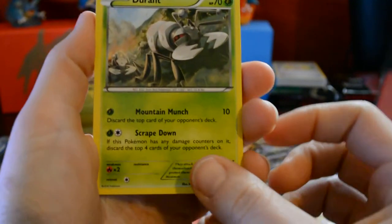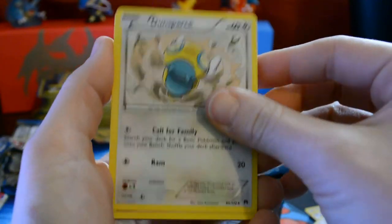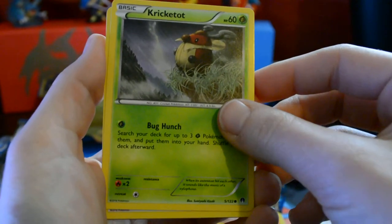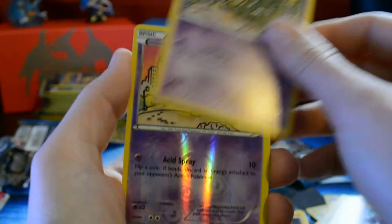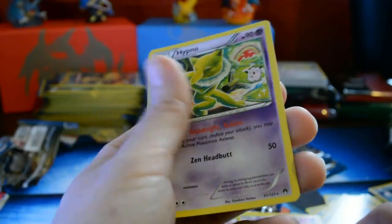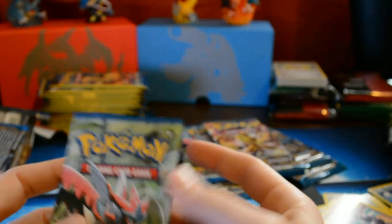I feel a BREAK card coming. We got Durant, Dunsparce, Heatmor — I wonder if he ever heats less — Kricketot, Rattata, Froakie, Electabuzz, Trubbish — very cool art — and another Trubbish. It was meant to be... a Hypno. Hypno is not as good, but we'll take them. These are all new cards for us — I believe we've only opened a few Breakthrough packs before. We're gonna speed it up just a little bit.